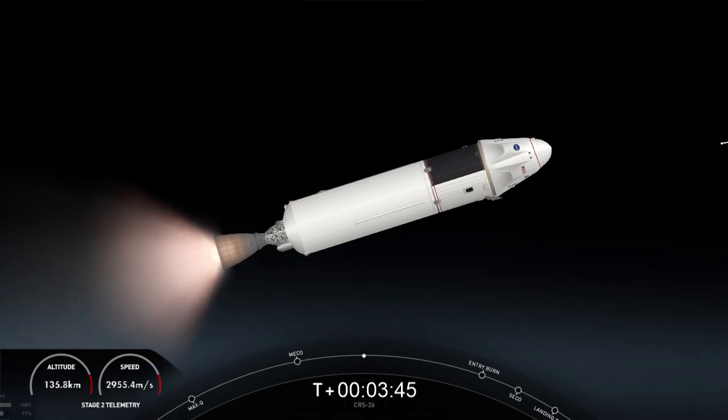We lifted off just about four minutes ago from Kennedy Space Center at Launch Complex 39A.